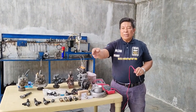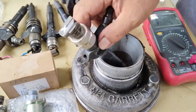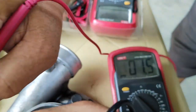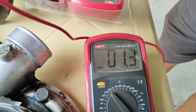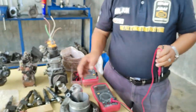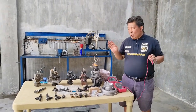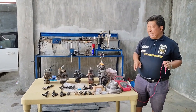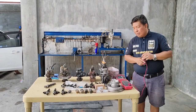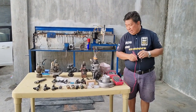Hindi na po natin pwedeng gamitin — narito po, ito po. Pag ganito ang reading, kaya po may X na siya — hindi na po natin pwedeng gamitin ang ganitong reading ng solenoid. Nag-read po siya ng 1.4, 1.3, 1.3 — mataas na po ito, hindi na po pwede ito. Ang ganitong solenoid reading ay sobrang taas na po at hindi na po natin pwedeng gamitin. Kung mapaandal man po natin ito ay kanyado na po siya, mausok, at hindi rin po natin magagamit ng maayos. Kaya napaka-importante po na susukatin natin ang solenoid resistance.